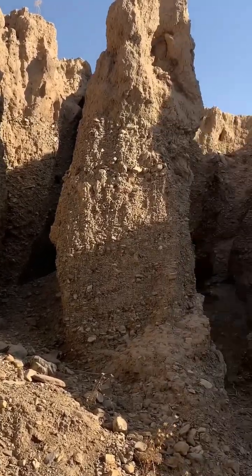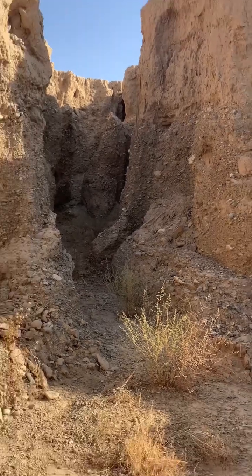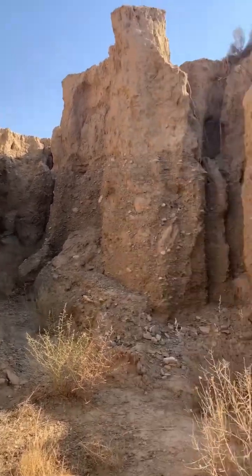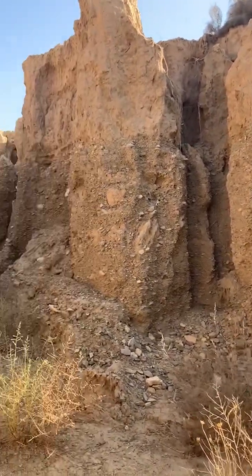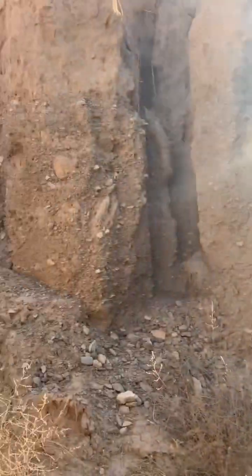A few years ago this place was completely intact. Please, let's take care of our planet and the land we live on. Sorry if the footage wasn't very professional — the goal was simply to show the current condition of our planet.